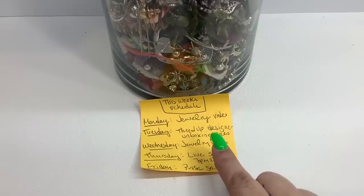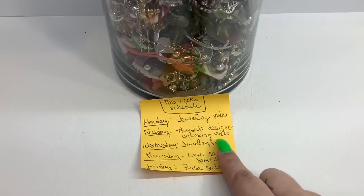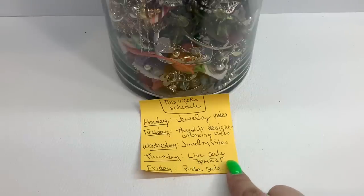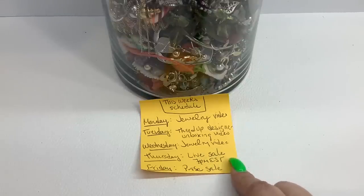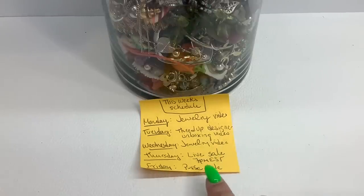Tomorrow, Tuesday, I'm going to be unboxing a ThredUp DIY designer rescue box — videos will launch at 4 p.m. Eastern Standard Time. Wednesday will be another jewelry video. Thursday I'm having a live sale on my channel at 7 p.m. Eastern with my husband Kyle and Roy from Horizon Picks — a variety sale with buy-it-now and auction items including hard goods, vintage jewelry, purses, and a ton of graphic tees. Friday is the usual per-sale video at 4 p.m. Eastern.